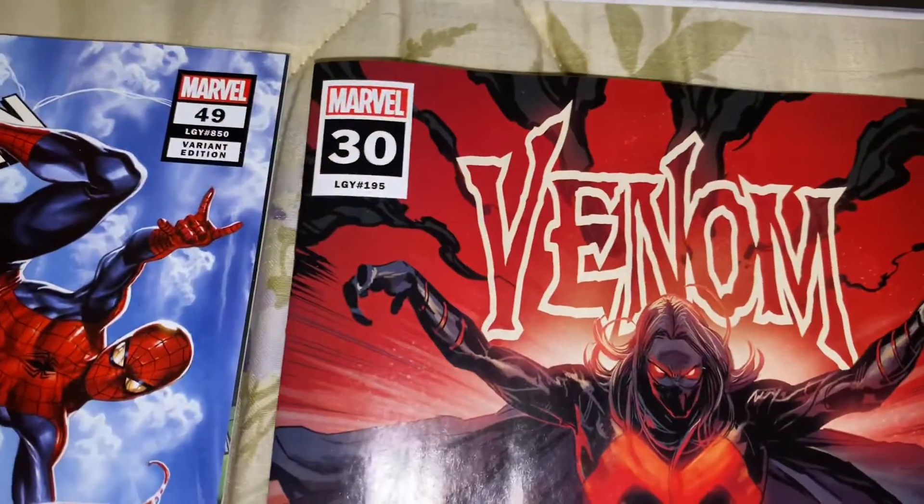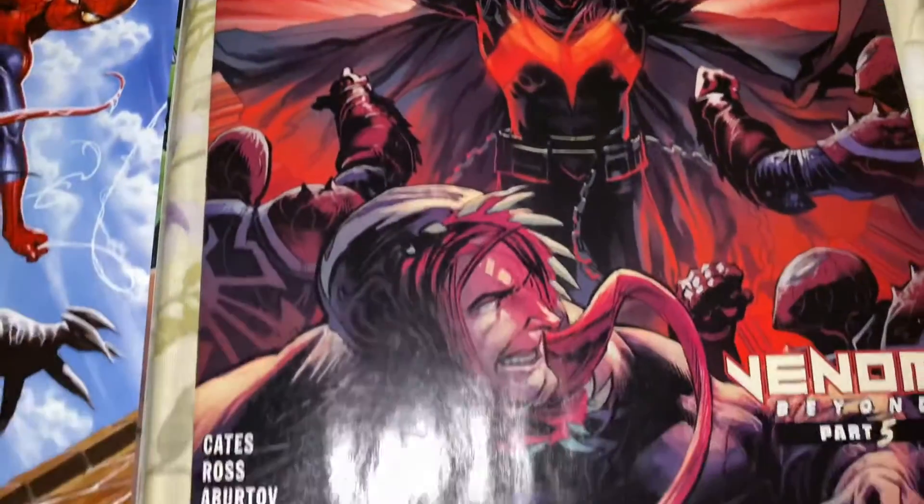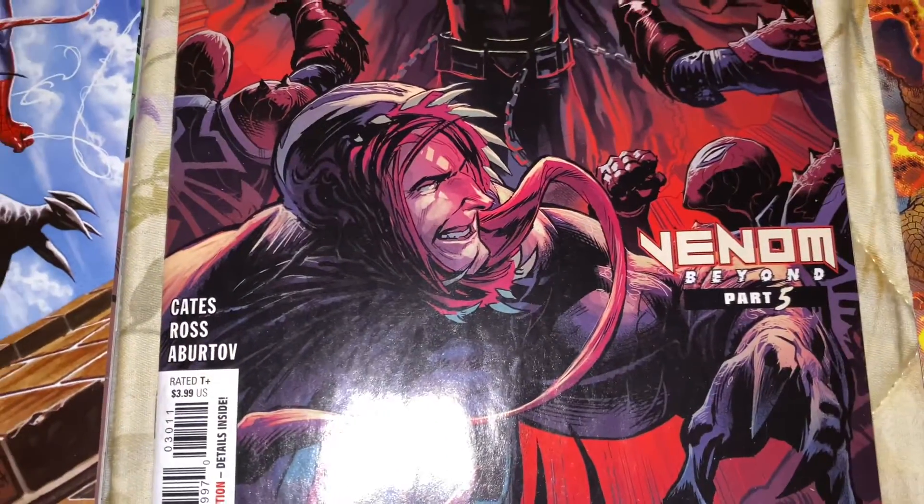And then we got Venom number 30 — Venom Beyond storyline, part 5.